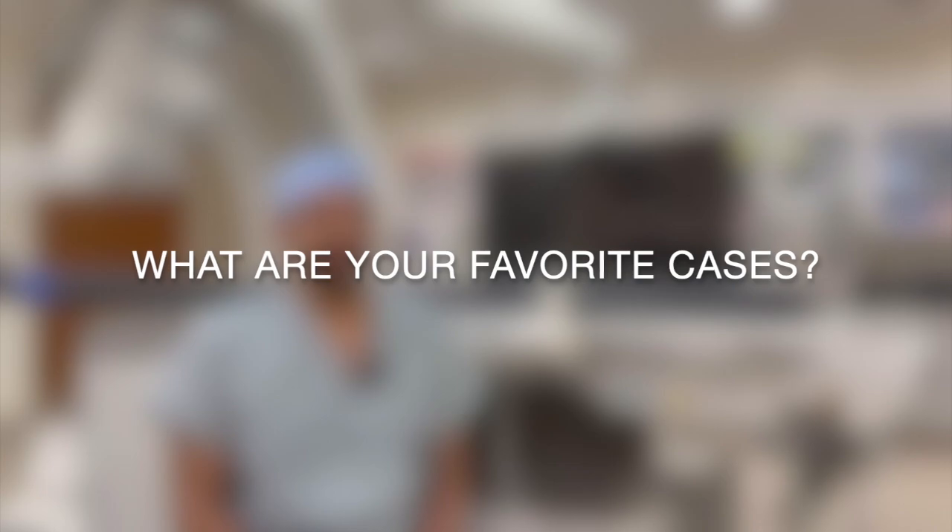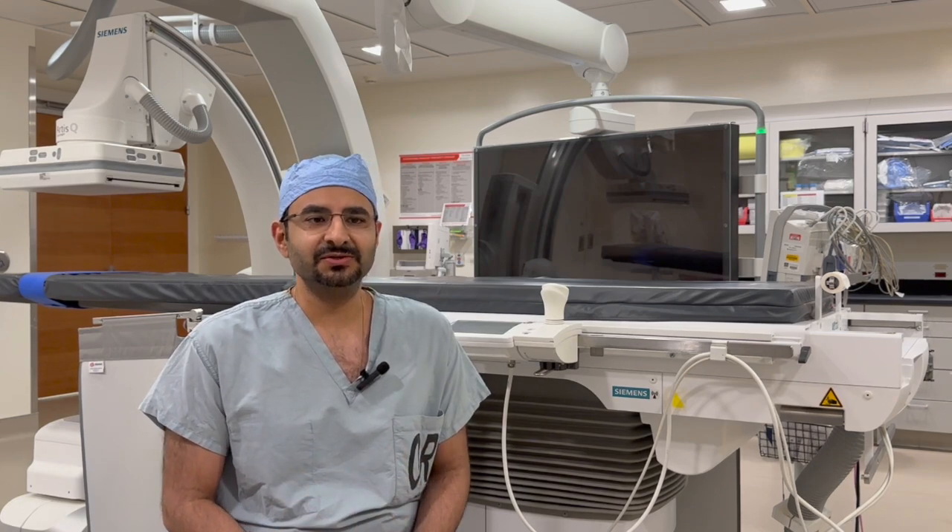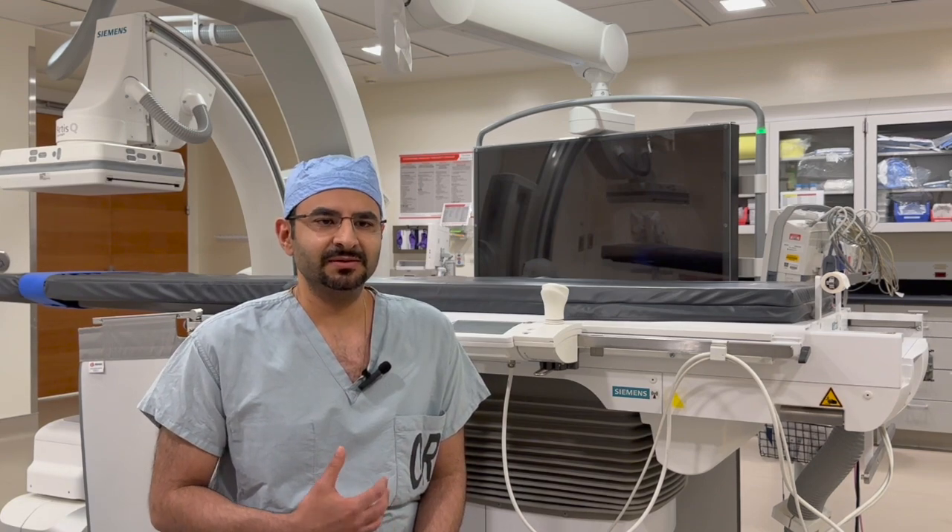I find joy in every case. Even something quote-unquote simple or easy — I enjoy vascular access, I enjoy drains, I enjoy bread-and-butter IR. It has to do with being able to take care of a patient and have an impact, whether that's a small procedure or a big procedure, rounding on them and being part of their true physician team. That is very rewarding to me.